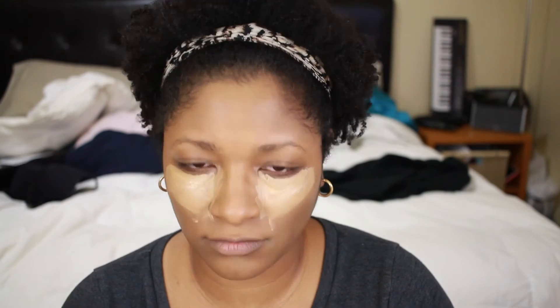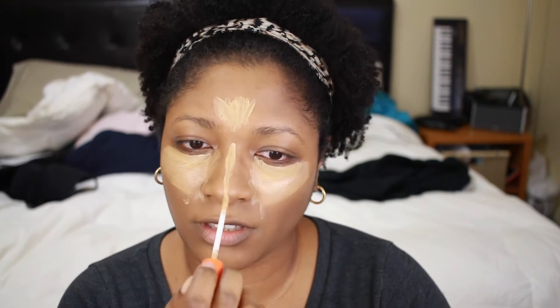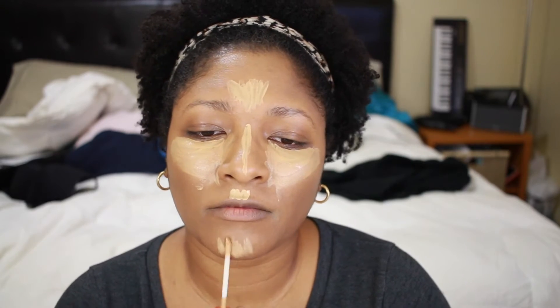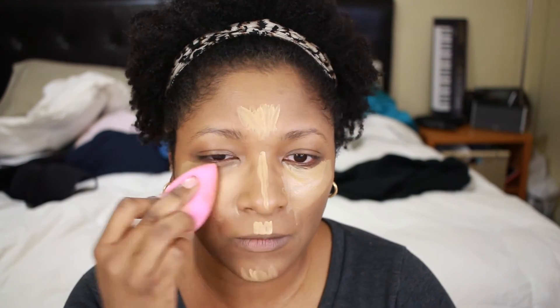Next I'm applying my concealer, which is the Rimmel Wake Me Up concealer. I really like this concealer. I'm trying to do the highlighting method I've learned on YouTube — the triangle under the eyes and a little tree going down your face — and now I'm blending everything with the pointy side of my Beauty Blender.